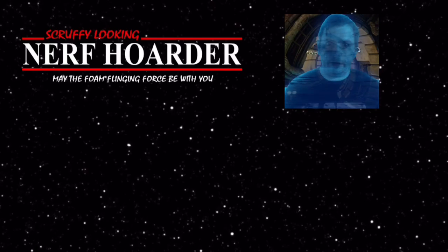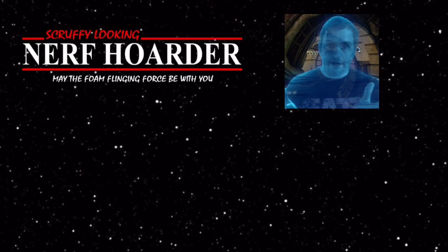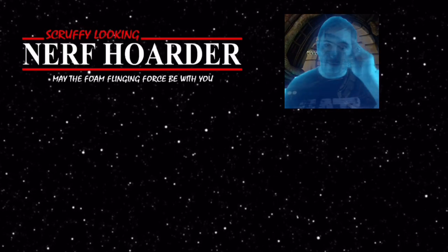Greetings, accepted one. As a token of my goodwill, I present to you these two videos. Both are about Star Wars weapons and will serve you well. Until next time, may the phone-flinging force be with you.